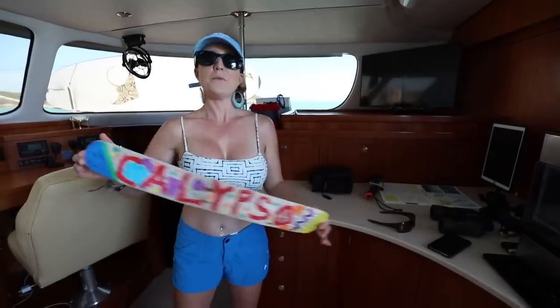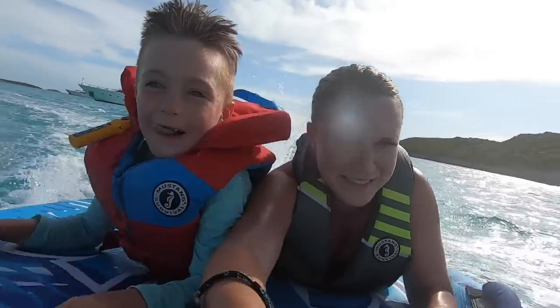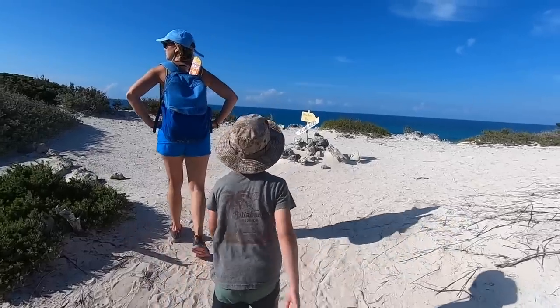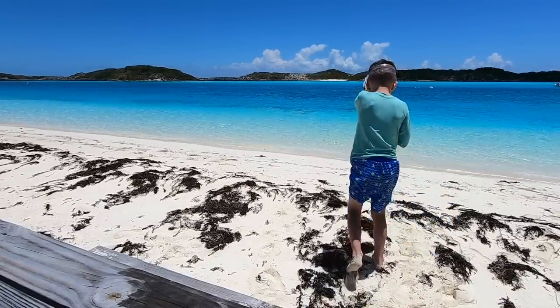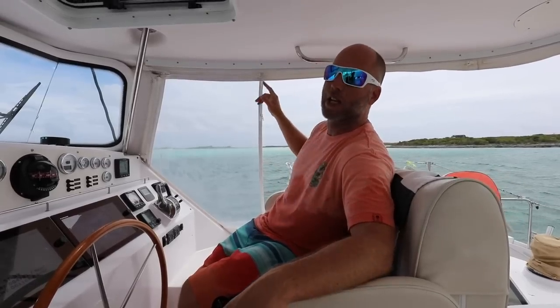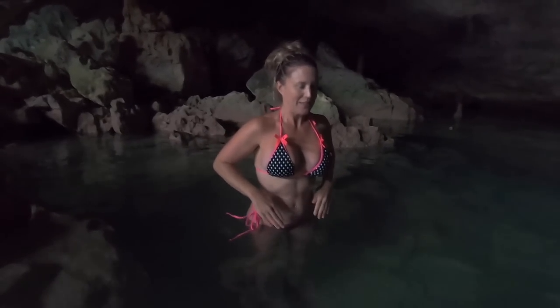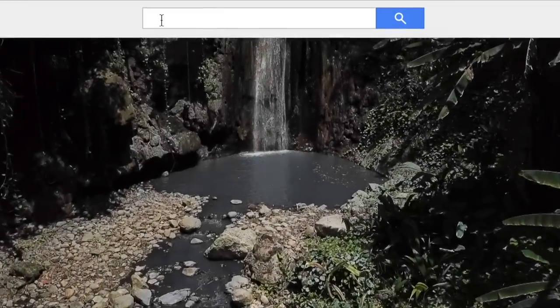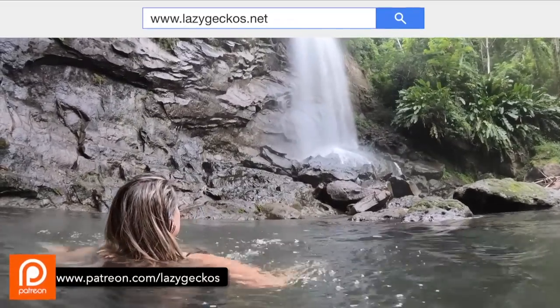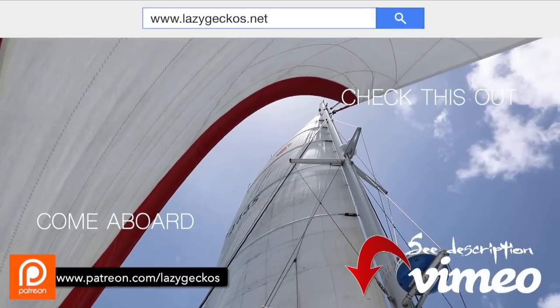Coming up on Lazy Geckos, we are going to hike to Boo Boo Hill. This sign goes to Boo Boo Hill. This is David Copperfield's island. Want more? Check us out at lazygeckos.net — remember, patrons can get complimentary access. You can also visit our Vimeo channel; the link is below. Don't forget to click subscribe to get all of the fun. See you next week.